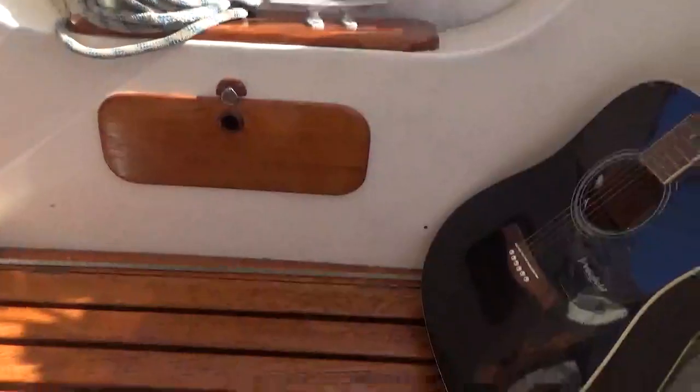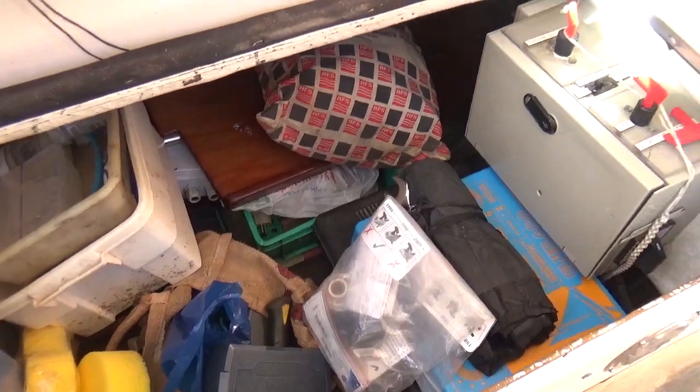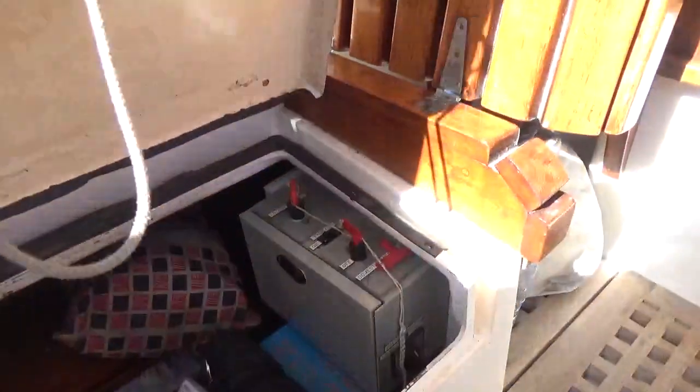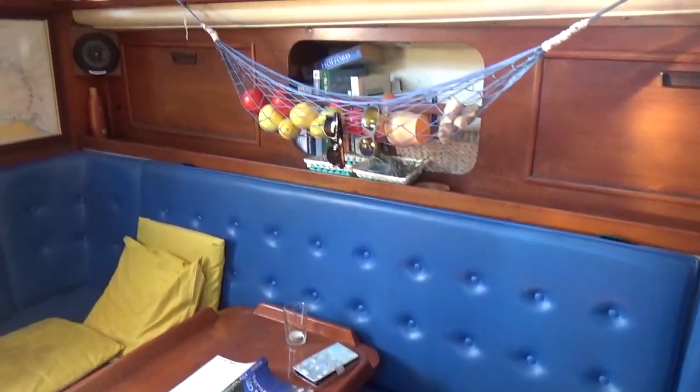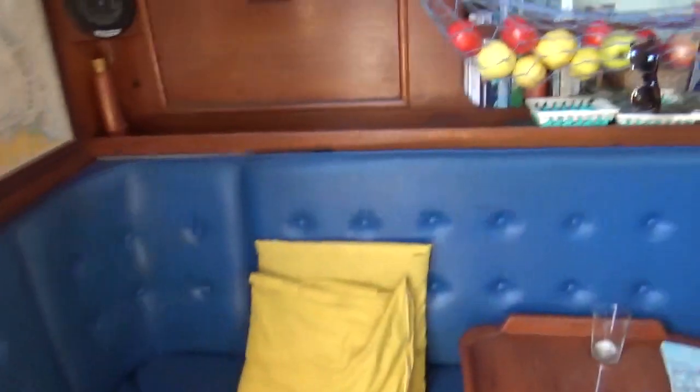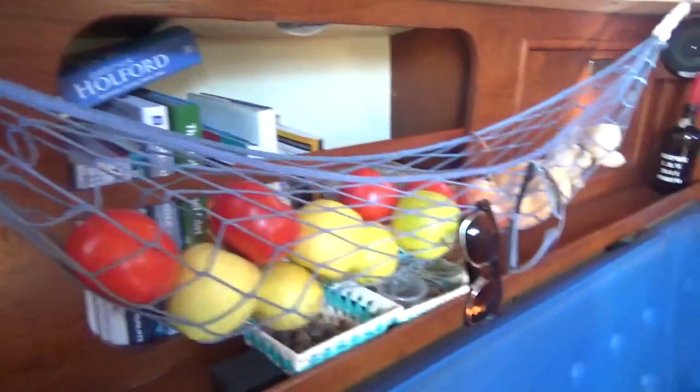These lockers under here are massive. This one's loads and loads of room — goes down about three or four feet, same on the other side. So what you might lose in quarter berths, you gain in storage. There's another one under there, and then down into the main living area. Loads of storage in the seats.